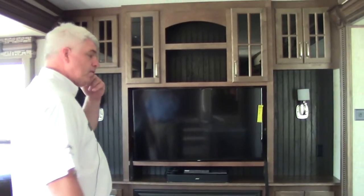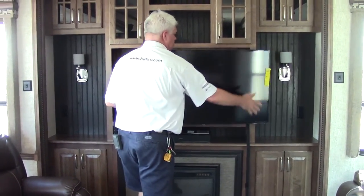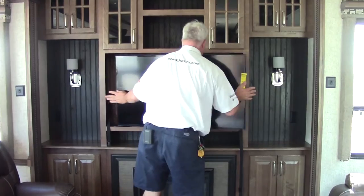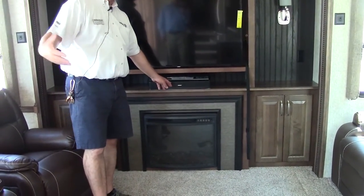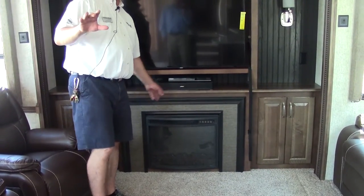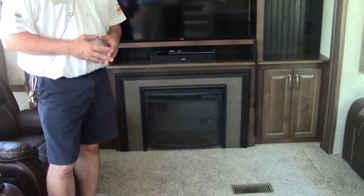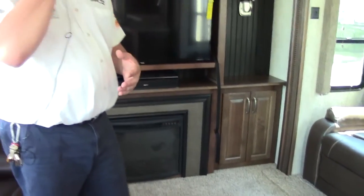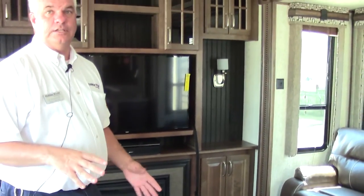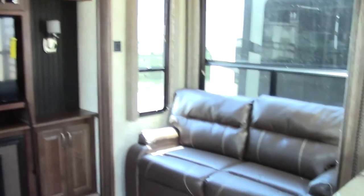On the back of the coach we have a name-brand flat-panel Samsung TV that comes out and adjusts to wherever you happen to be sitting. You also have a Bose sound bar — all real name-brand, first-quality items in this coach. There's a fireplace — a 5200 BTU unit — so it actually produces heat. You don't necessarily have to turn on the gas heat; you can heat a good portion of the coach when it's chilly just by using the fireplace. There's also storage above and on the sides.